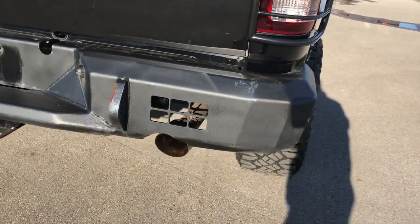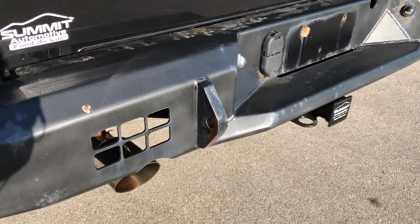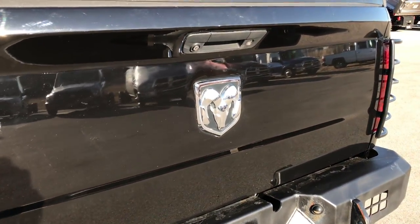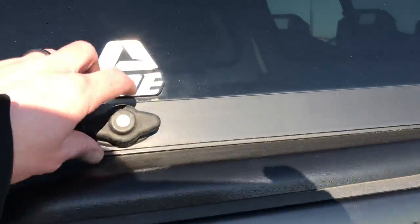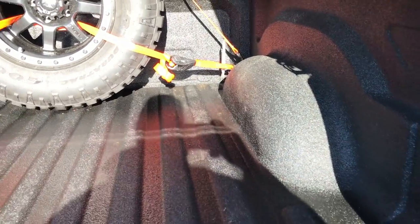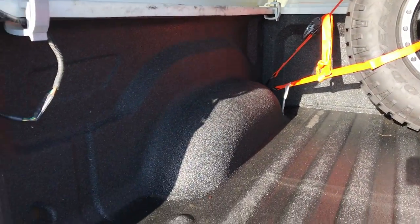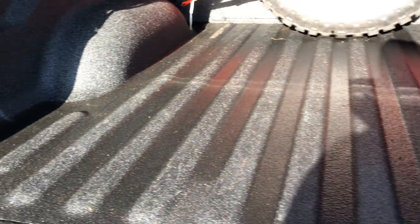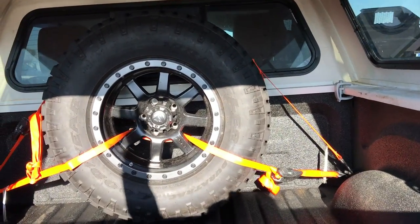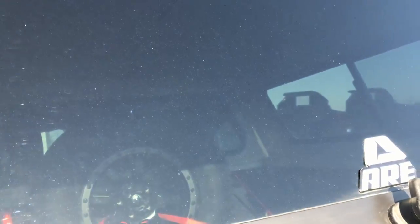It has an aftermarket steel bumper in the back. Full towing package which includes a receiver hitch, 4-pin and 7-pin wiring. Tailgate is in really nice shape — I didn't see any dents or dings on that. Inside the bed there is a very nice spray-in bed liner, and this is where the spare tire is strapped down. That bed is in excellent condition — very nice bed liner and a really nice cap too, in really nice condition.